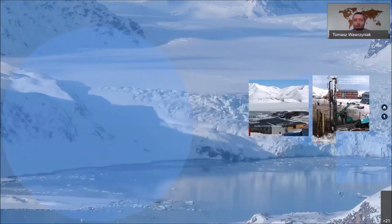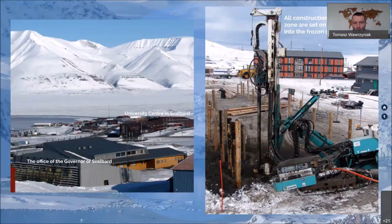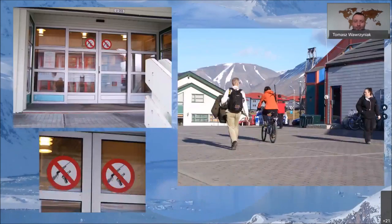The governor's office and all buildings in Longyearbyen are set on piles drilled into the frozen ground, because there is permafrost underneath. If you go there, you'll notice something unusual everywhere — on banks, on the post office, on the supermarket — signs saying you are not allowed to carry a rifle inside. In Svalbard, it is normal to carry a rifle, as it is forbidden to go outside the city without one, but forbidden to bring it, especially loaded, into shops and banks.